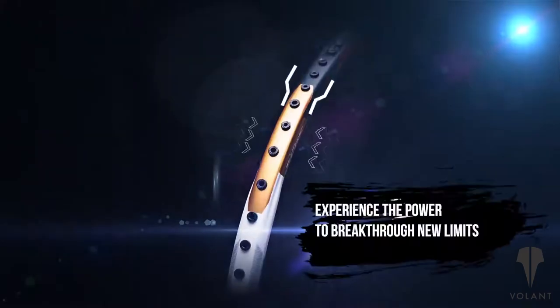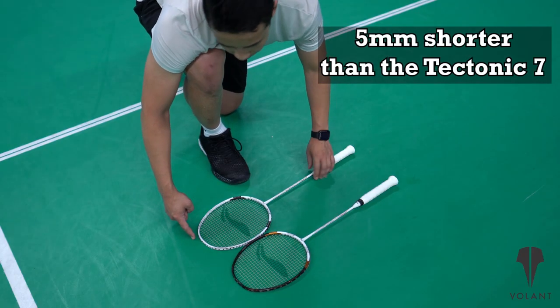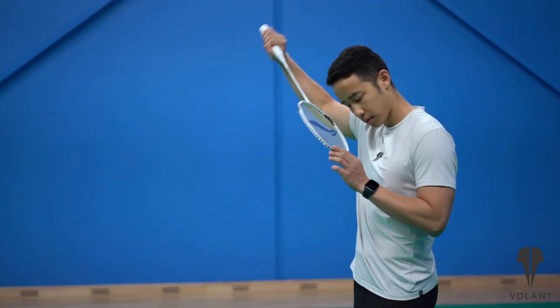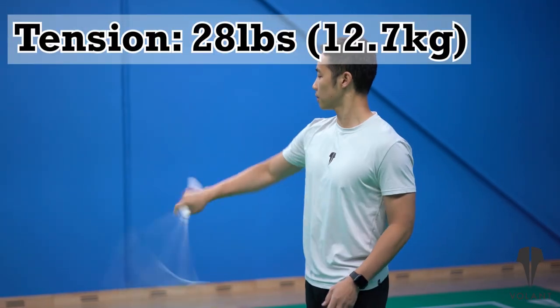The D in the Tectonic 7D stands for drive. It is designed with Li-Ning's latest technologies that enhance both speed and power. It is five millimeters shorter than the Tectonic 7 and has a longer balance point more towards its head. It weighs in at just 81 grams and we tested it with Yonex Nanogy 98 string at 28 pounds.